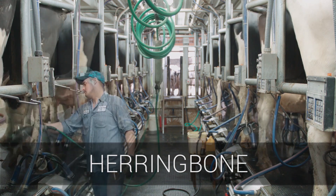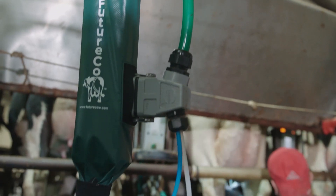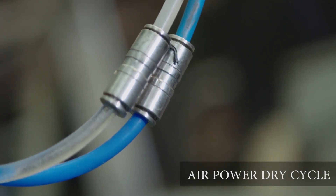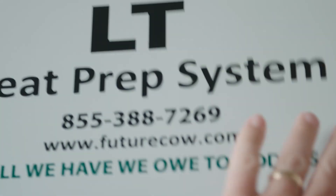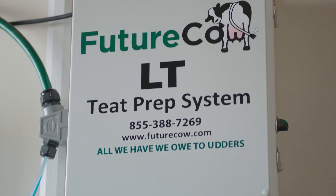At Future Cow, we understand every parlor's needs are different. That is why we now have multiple system options to choose from. The Derriere Direct Drive Scrubber is the newest option, which uses air power during the dry cycle. Each system is installed with a Future Cow approved technician and a certified Future Cow dealer, ensuring optimal results upon first use.